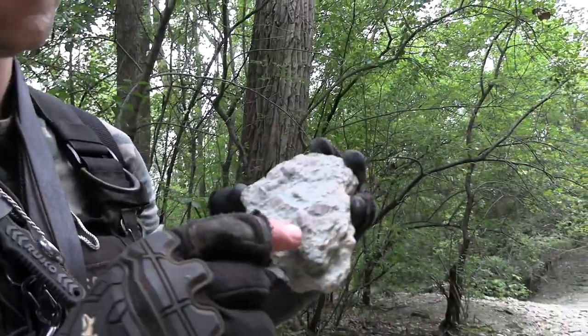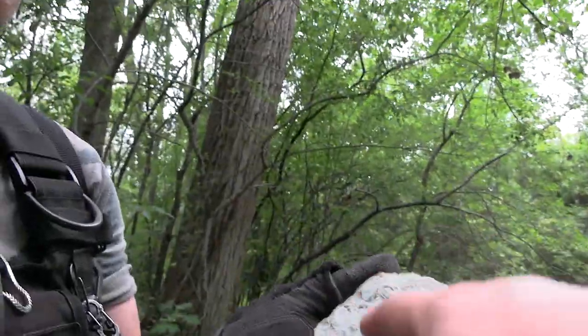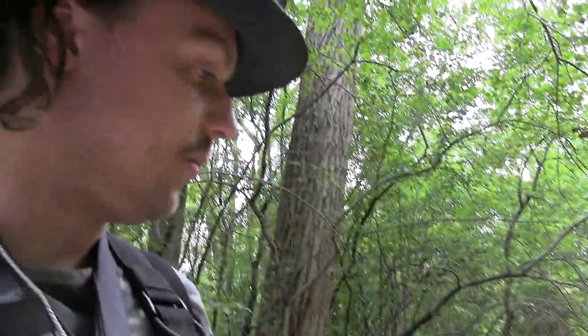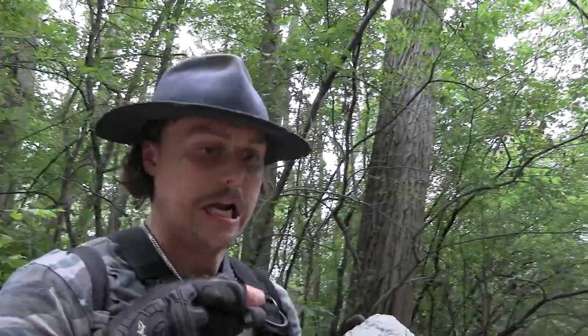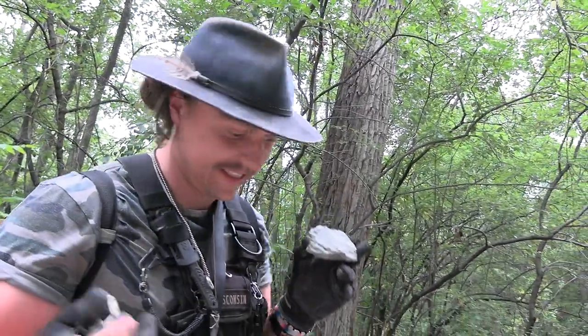We just got our first kill layer, guys. You can see all the different little shells and pods and all sorts of stuff in here. The blue color is a residue of clay remains, to my understanding. And if I am wrong, guys, feel free to correct me — I am a geologist in training. But from my understanding, this is a kill layer, and this will be our first fossil, which makes sense.